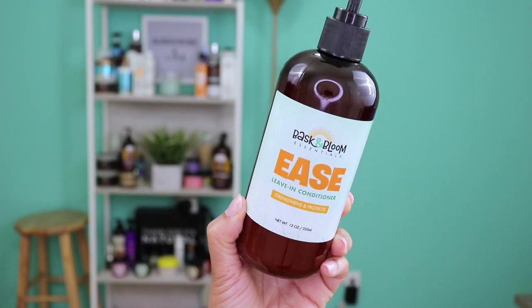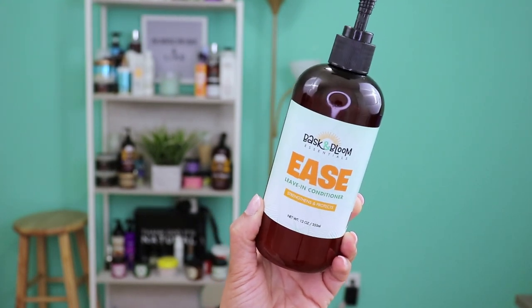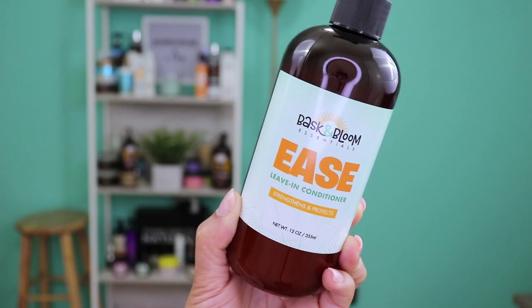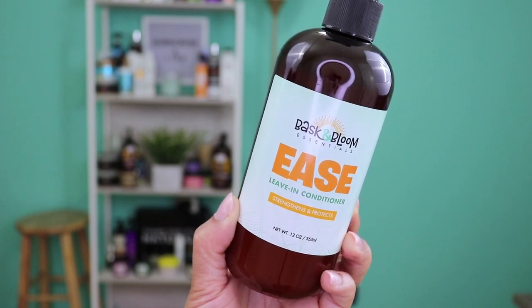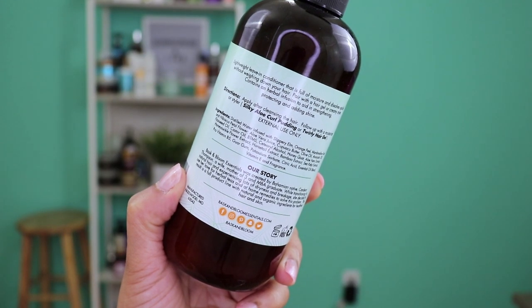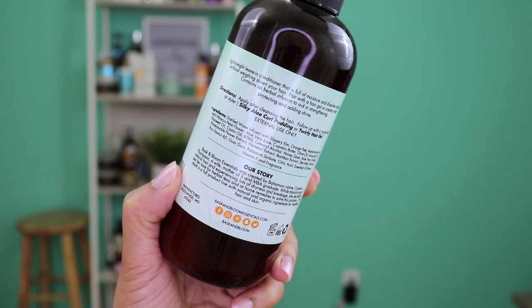The next item I purchased from Bass and Bloom is their Ease Leave-In Conditioner. This product claims to strengthen and protect your hair. It's a lightweight leave-in conditioner that's full of moisture and dissolves quickly without weighing your hair down. It's great when paired with a hair gel or a creamy styler of choice, and it contains an herbal infusion to aid in strengthening, protecting, and adding shine.